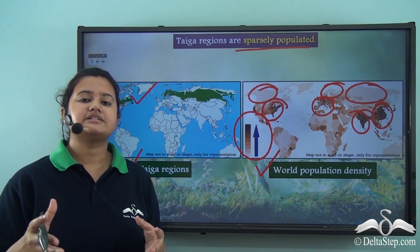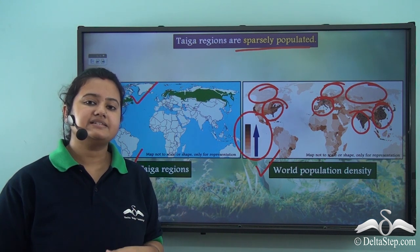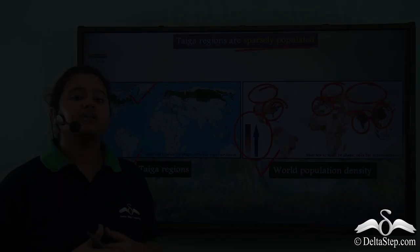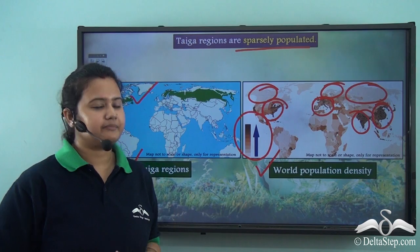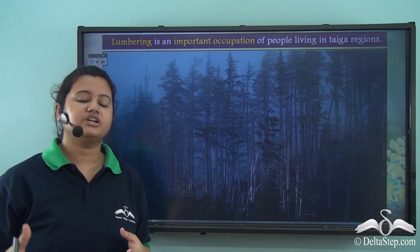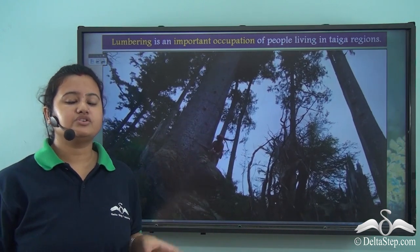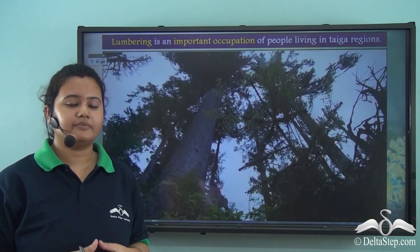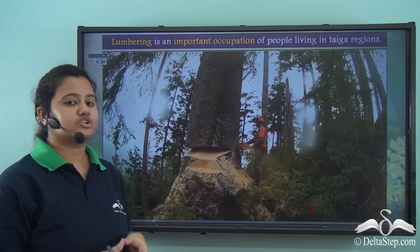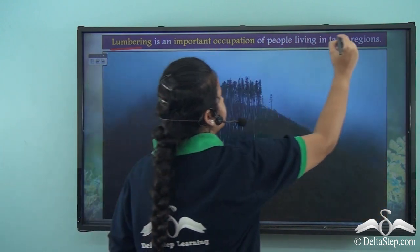Since this biome experiences sub-arctic type of climate with low temperatures around the year, the ground remains frozen for most part of the year. As a result, farming and agriculture are not important occupations of people living in this region. However, coniferous forests in taiga regions are rich in softwood trees and occur in pure stands, so softwood trees can be easily identified and timber extracted from them. The coniferous forest also has no significant undergrowth, making transportation of wood easier. Therefore, the lumbering industry is quite popular in the taiga regions of the world.